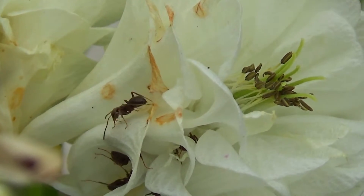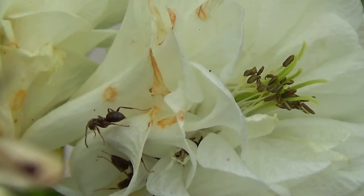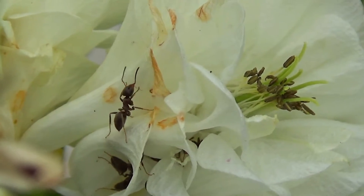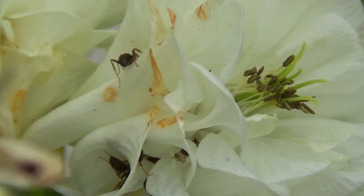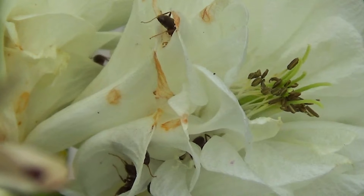Communication among black garden ants is sophisticated. They use pheromones, a type of chemical signal, to convey messages amongst each other about food sources, danger and other things.